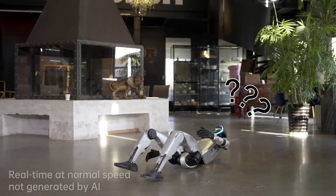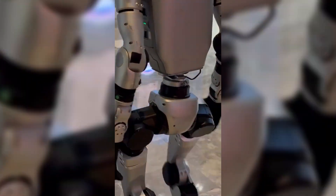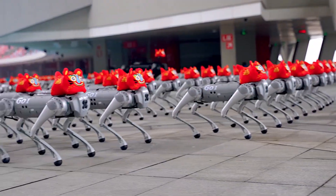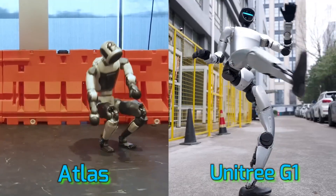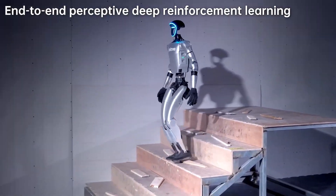So what is the Unitree G1? It's a humanoid robot that's around 4 feet tall — short enough to be a threat to your dog, but not your job. Yet. It's made by Unitree Robotics, the same folks who gave us those terrifyingly athletic robot dogs — yeah, those Boston Dynamics-style gym freaks, but cheaper and more Chinese. G1 stands for Generation 1, but this thing is already operating like Generation 6.